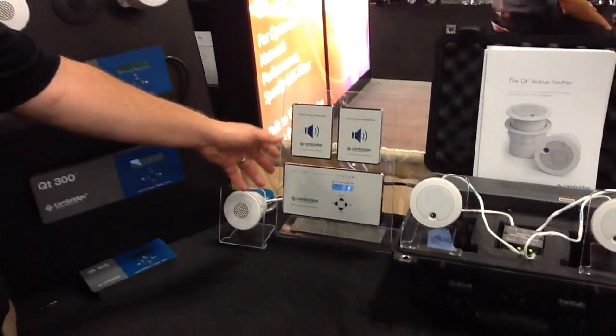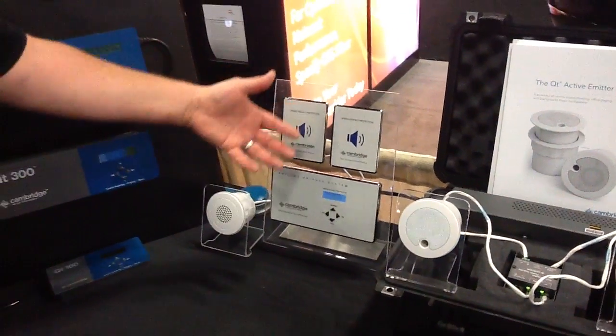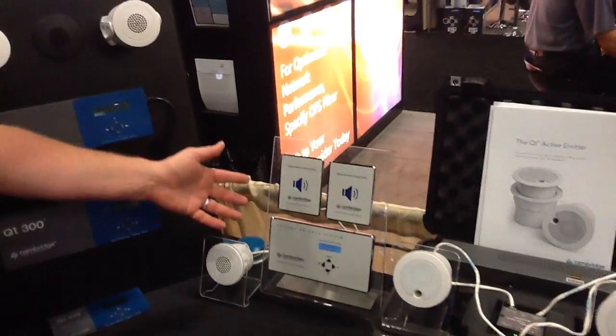We're also showing off our new patient privacy and conference room additions — a great targeted solution for providing privacy in healthcare HIPAA applications, as well as where you need confidential speech around conference rooms, board rooms, and meeting rooms.